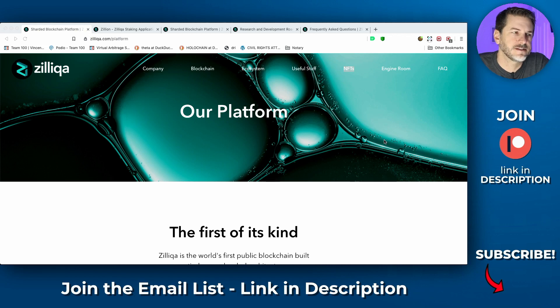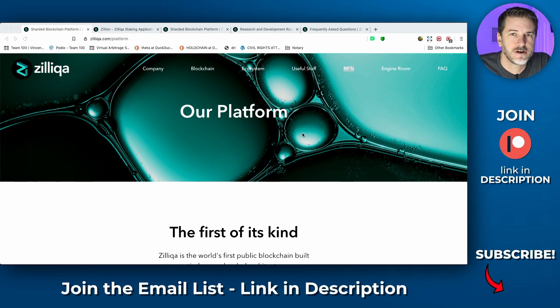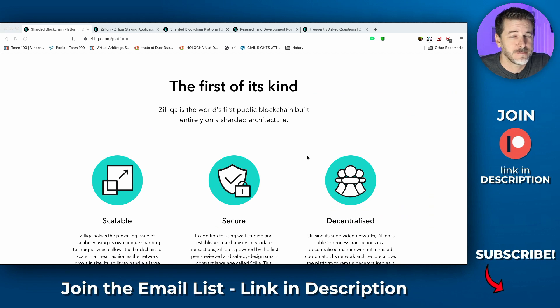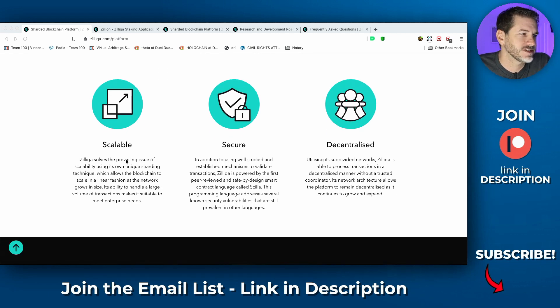Zilliqa — the token code is ZIL — is turning out to be a pretty unique project. They're not built on Ethereum or any of the others; they're their own platform. What they've done is create a blockchain that is astronomically scalable, and they use something called sharding. Sharding is something that's been used in databases — it basically splits things up amongst many different databases so that it can have a higher throughput, pulling data from multiple databases instead of hammering one. Zilliqa has structured the blockchain so that consensus isn't happening in one area; it splits up into multiple shards.